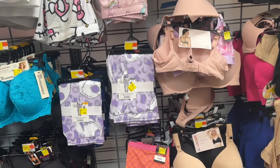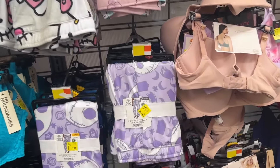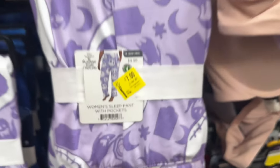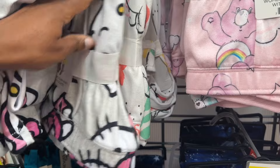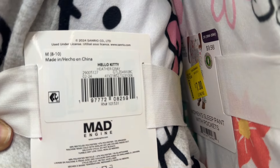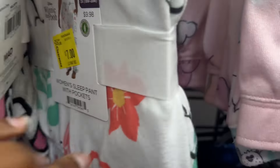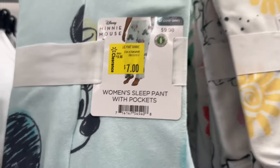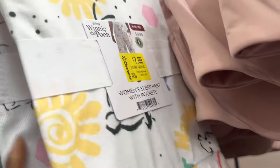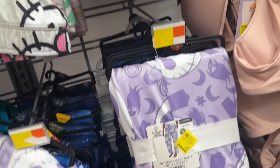I'm going to go ahead and show you these pajama pants — they could be marked down cheaper in your store. For me, they are $7. We have these Nightmare Before Christmas, and then the Care Bears. Right here we also have Hello Kitty, and then Winnie the Pooh. Hopefully they are cheaper in your stores. We have Minnie Mouse as well. Make sure you look for those in your stores.